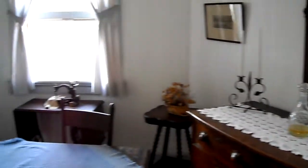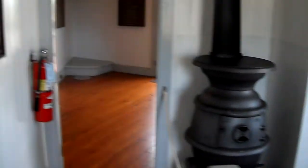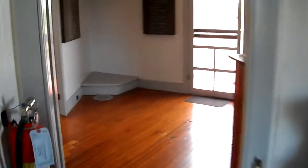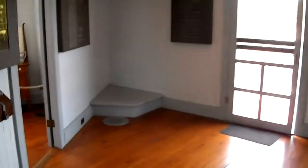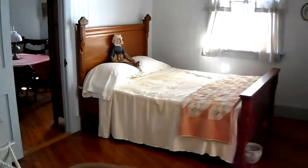We are on the second level. The first level is a little deck down at the bottom of the steps that we saw initially. Here's the bedroom that we saw from the kitchen.